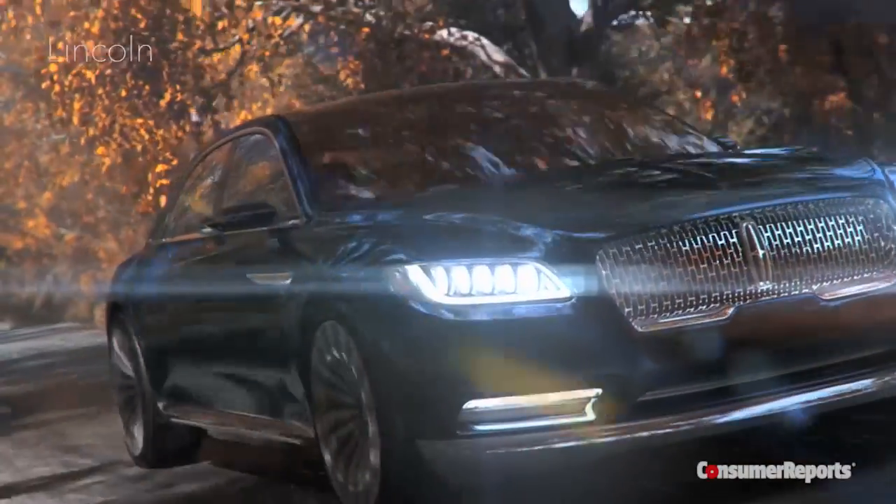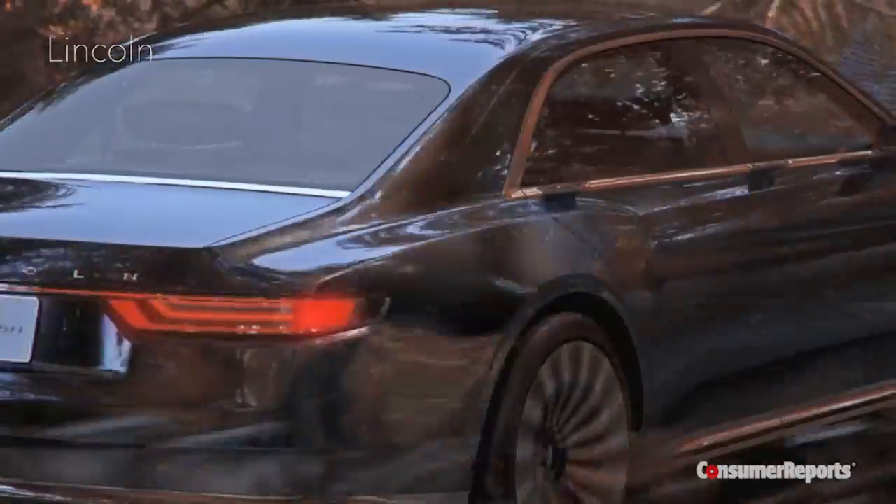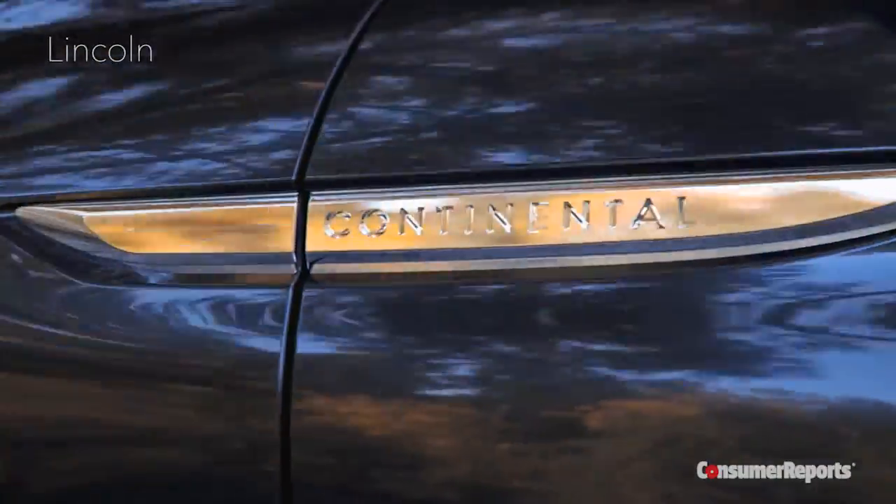The lightweight should also help it drive well, which has been a hallmark of Cadillac in recent years. I'm not so sure Lincoln is so worried about the Continental driving well. While the CT6 is pretty much ready to go, the Continental will probably see next year. And let's make sure we know it's a concept.